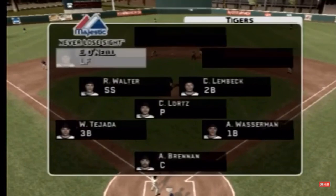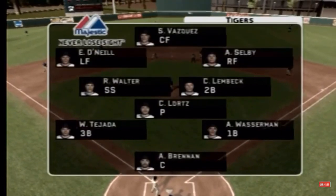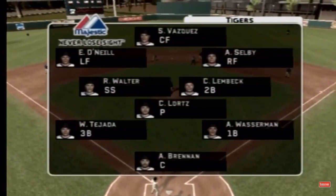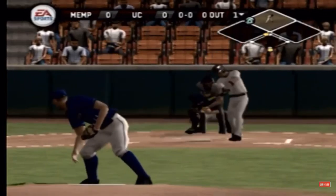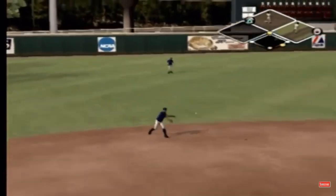Memphis has a very solid infield. They'll make the plays when they have to. It's really an infield that you can live with. You know you can count on them to make that normal play. The outstanding play they have a hard time making.